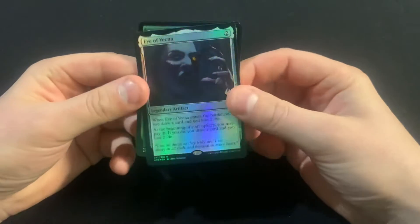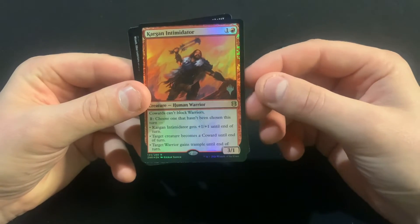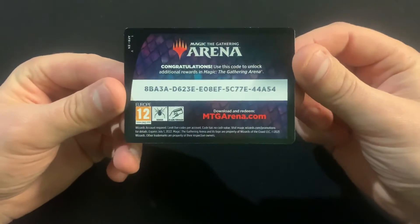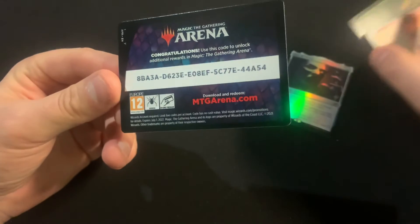Okay, so we got Eye of Vecna, Prosperous Innkeeper, Kargan Intimidator, and then the code card. So nothing too exciting, but this is what it is.